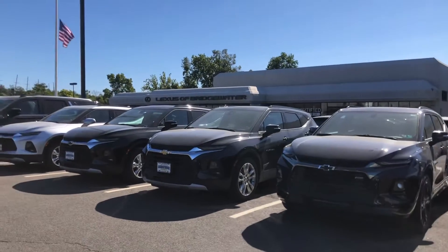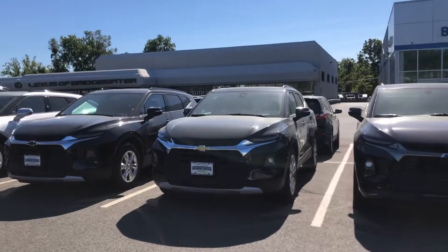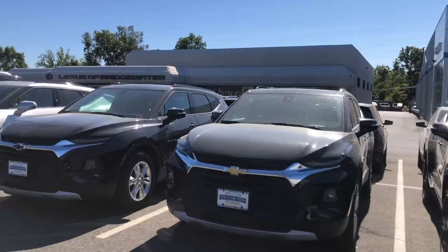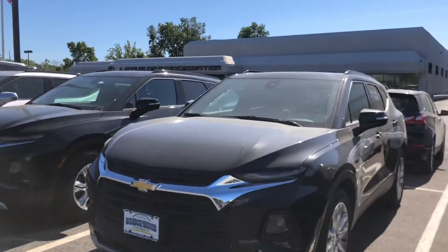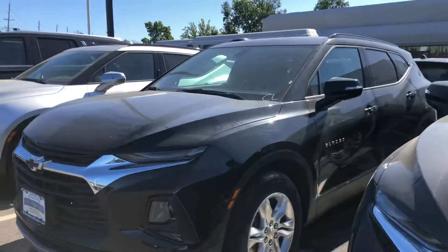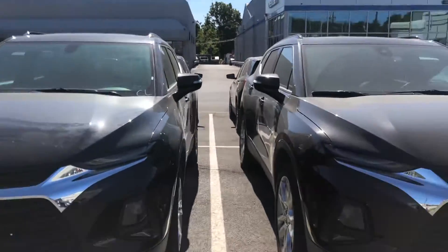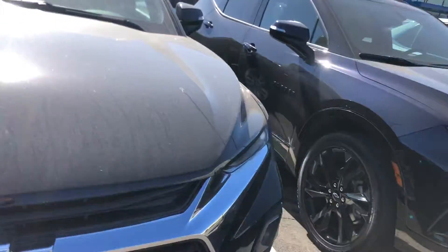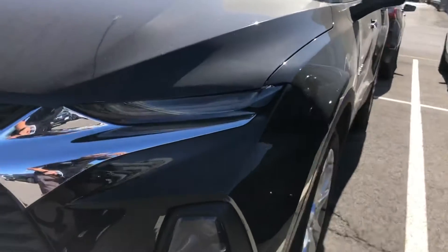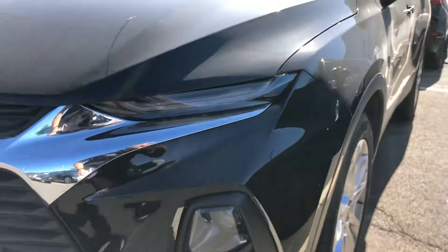Hey Mike, thanks so much for your interest in our 2020 Chevy Blazer — it's a fantastic choice. The LT Blazer has a 3.6 V6 engine paired with a 9-speed transmission, making this the best driving vehicle we have on our lot. It's based around the Camaro, with sleek daytime running lights up front and the headlights on the bottom.